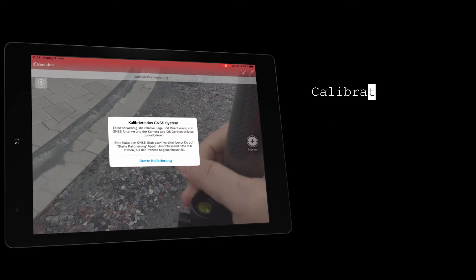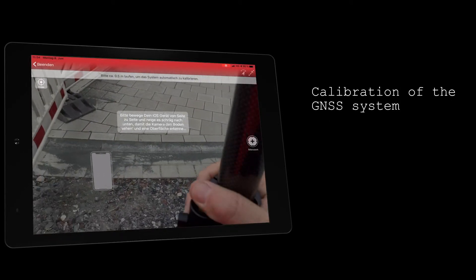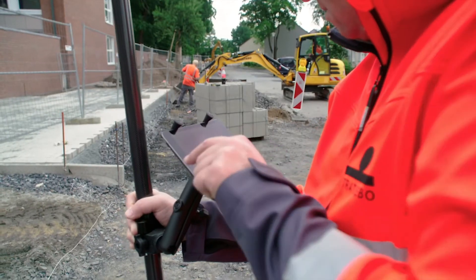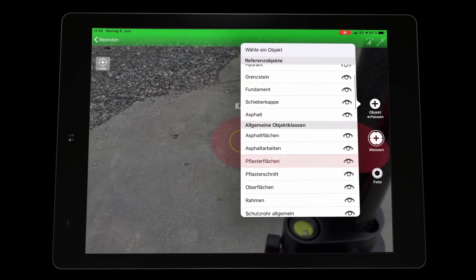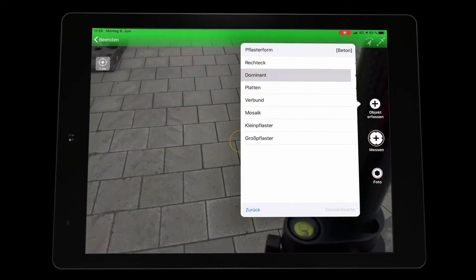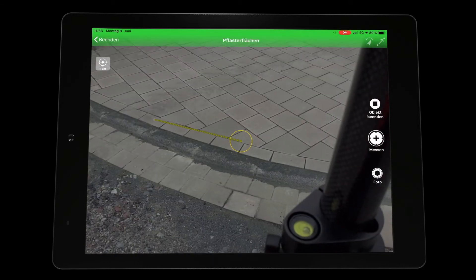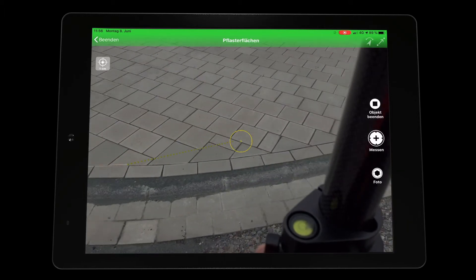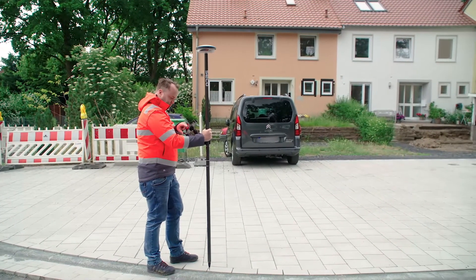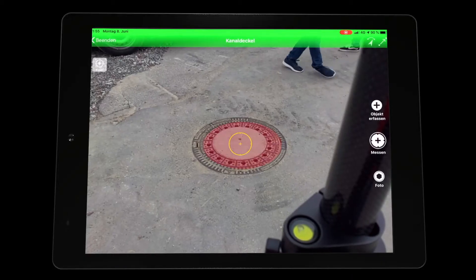To start the measurement we start the augmented reality. First you are asked to calibrate the GNSS system. The device is now ready for measurement. Now you can select objects you want to measure from the database. The objects can be measured either through the crosshairs or through the point on which you are standing with the GNSS stick. During the measurement it is possible to take geo-referenced photos of the situation at any time.